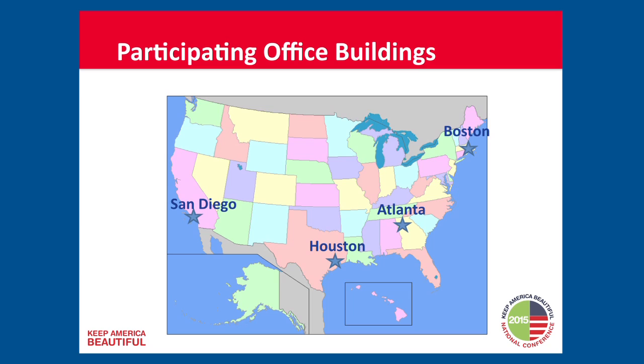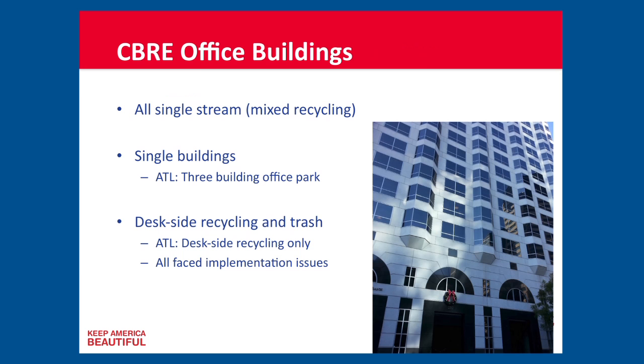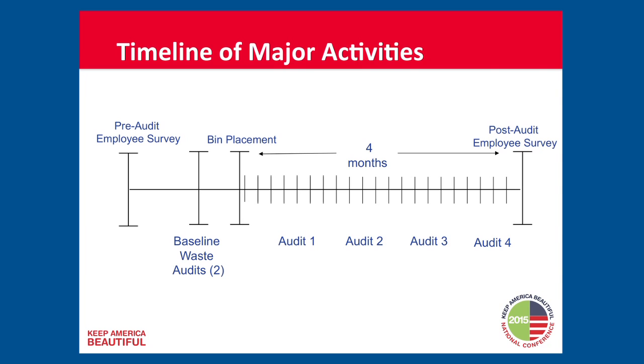It was conducted in partnership with CBRE. All of the offices already had single stream recycling programs. We selected single buildings, with the exception of Atlanta, which was a three-building office park. They all had existing desk-side recycling and trash — we weren't introducing recycling for the first time, we were modifying their existing infrastructure. We started off by getting buy-in from the building managers, which we were able to do through the CBRE partnership.